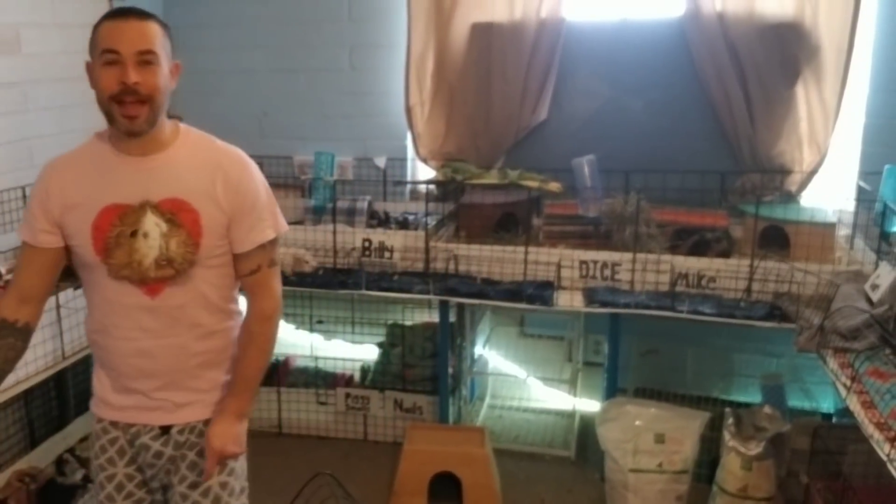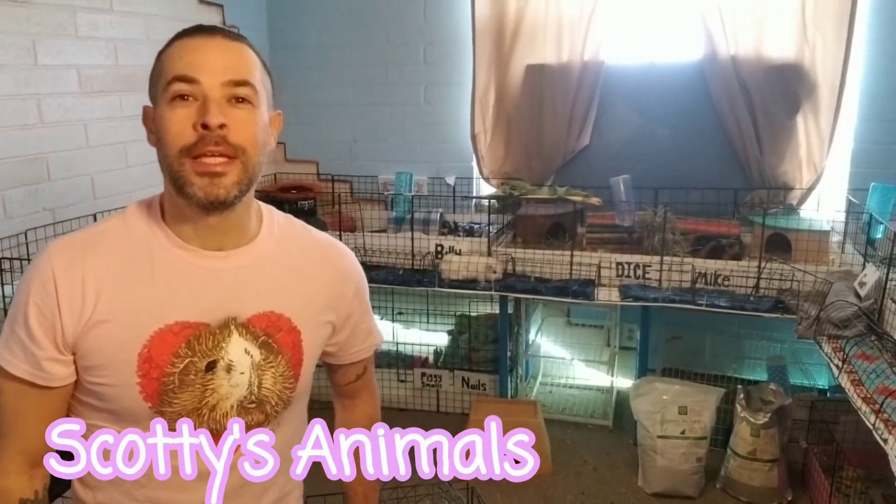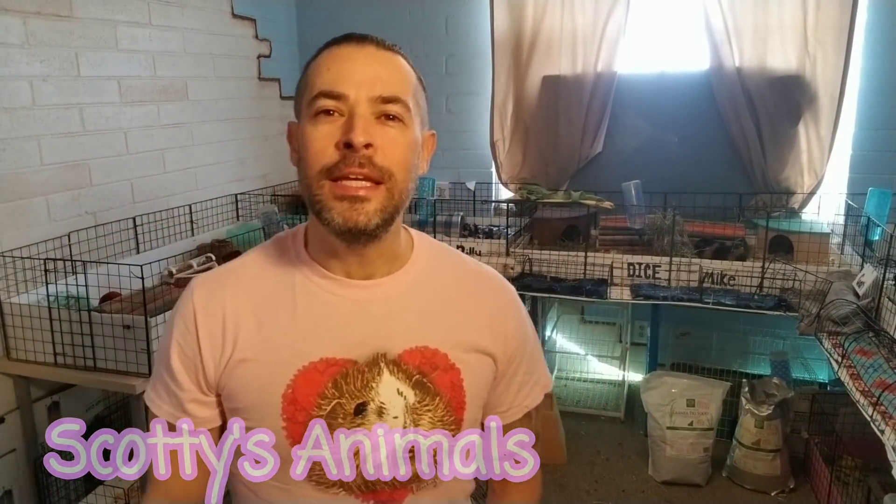Hey, Scott here — Scotty's Animals. Do guinea pigs need pellets? Well, let's talk about that. I'm Scott. I'm a volunteer at the L.A. Guinea Pig Rescue.